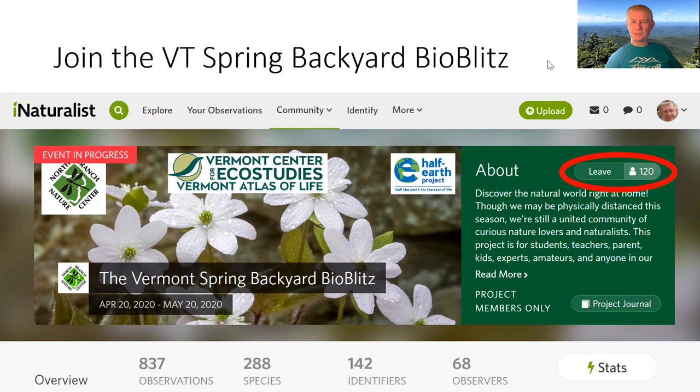When I set this up there were 120 members, and hopefully there'll be many more by the time you sign up. So far they've got 837 observations, which is only a few days in — I think that's pretty impressive. You can see that 68 of the 120 people who joined are active observers already, and there are even more people labeled as identifiers. That's an interesting thing about iNaturalist: once you put up an image, maybe you have no idea what it is — there are people who will get in there and help you identify it.